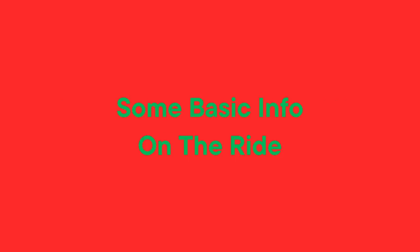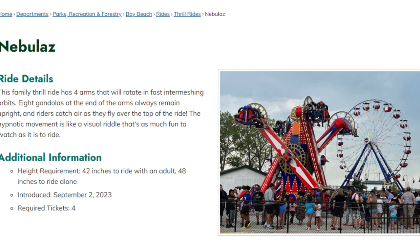As we can tell, something's happening with the ride. If you look at the website, it's just some basic information about the ride. This is where we want to do some digging.